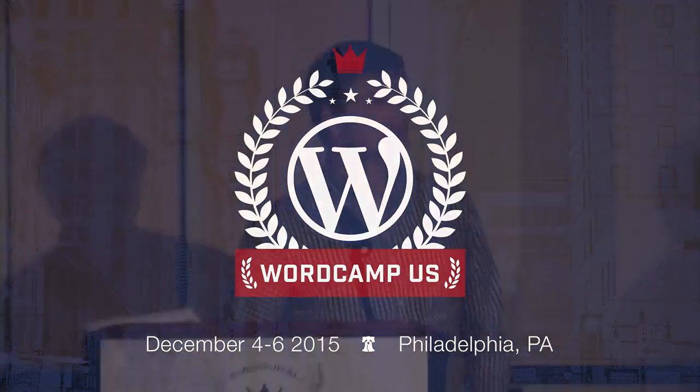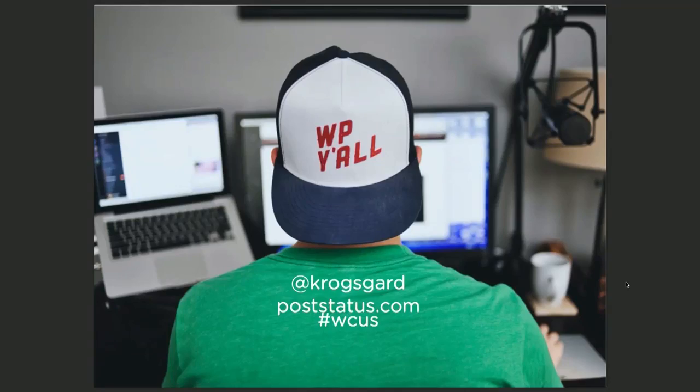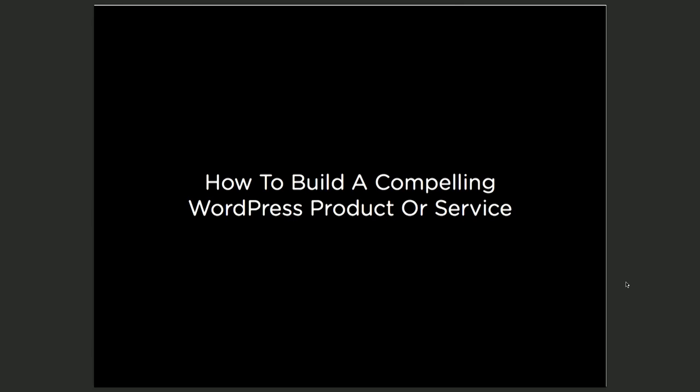My name is Brian Krogsgaard and I'm the editor of PostStatus — it's a WordPress news and information site for people that make their living with WordPress. This slide here is to show my southern flair with my WP Y'all hat. That's its only point. You can be jealous of my swag.